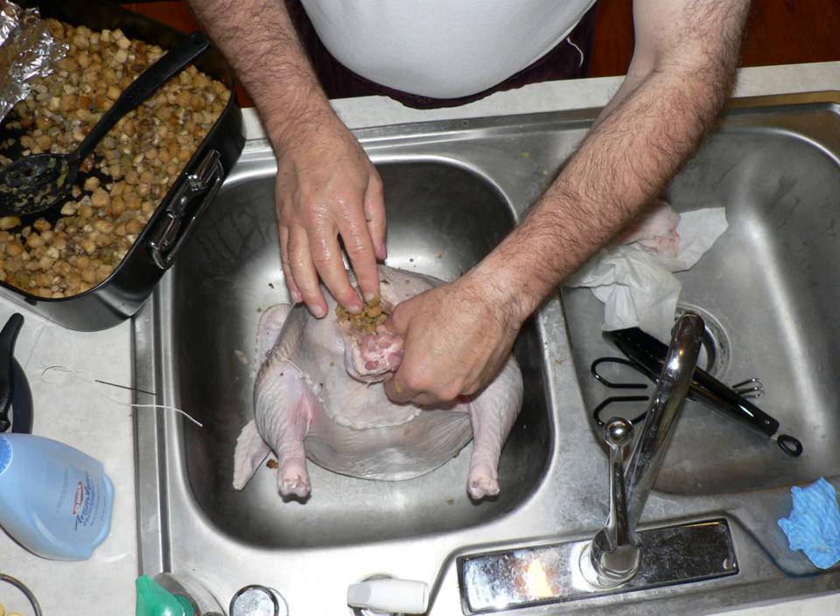The United States Department of Agriculture states that cooking animals with a body cavity filled with stuffing can present potential food safety issues. These can occur because when the meat reaches a safe temperature, the stuffing inside can still harbor bacteria, and if the meat is cooked until the stuffing reaches a safe temperature, the meat may be overcooked. For turkeys, the USDA recommends cooking stuffing and dressing separately from the bird, and not buying pre-stuffed birds. Stuffing is never recommended for turkeys to be fried, grilled, microwaved, or smoked.